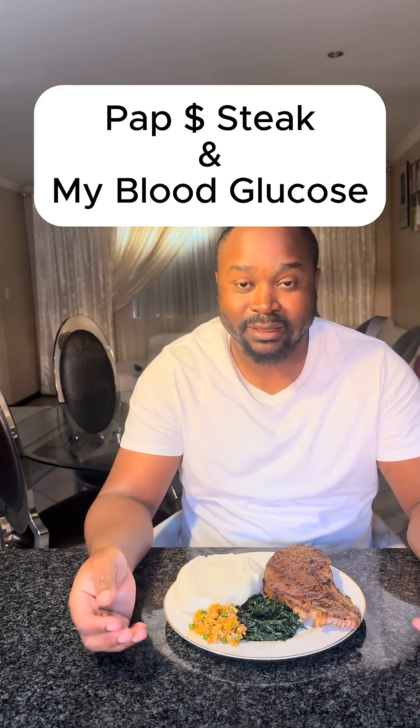Okay guys, welcome back. So today we are having a very huge meal as you can see. I've got my sensor on, so I'm gonna have all this meal so that you can see how it will impact my glucose level.